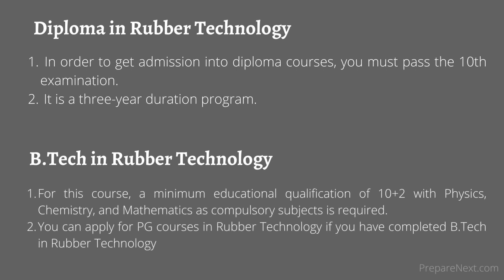Diploma in rubber technology: In order to get admission into diploma courses, you must pass the 10th examination. It is a 3-year duration program.